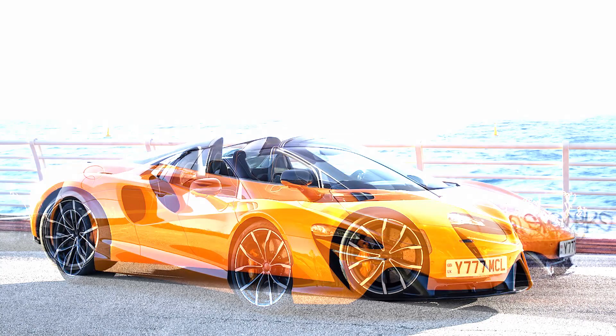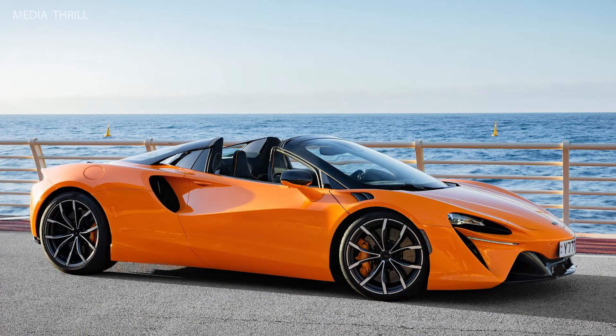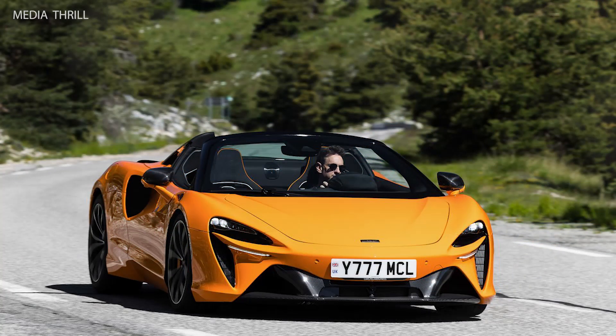Lightweight Construction: The Artura Spyder uses McLaren's lightweight carbon-fiber monocoque chassis, ensuring a low curb weight for enhanced agility and performance.